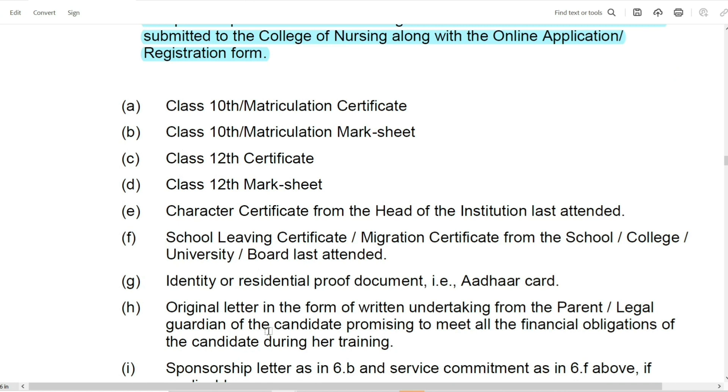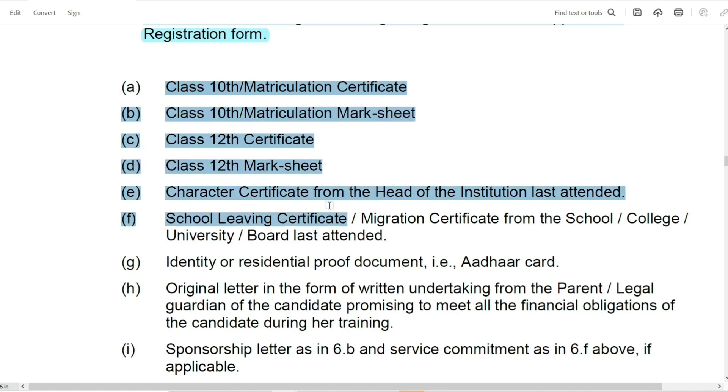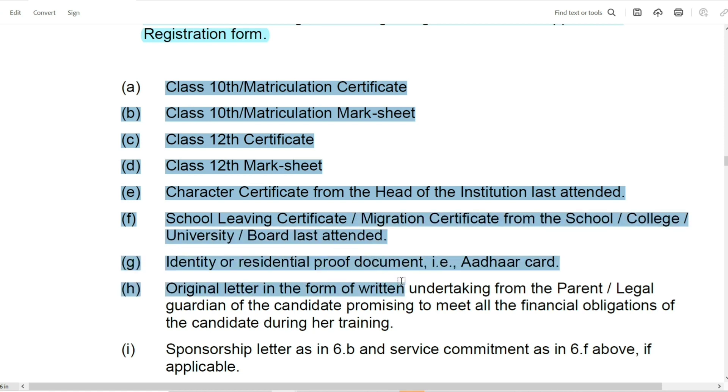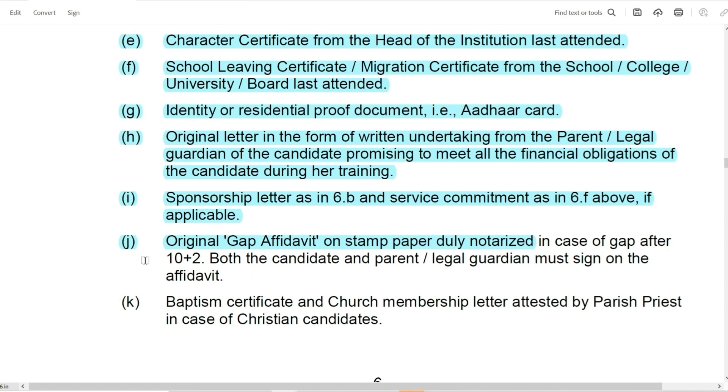The documents required at the time of counseling and admission include: 10th Class Certificate and Marksheet, 12th Class Certificate and Marksheet, Character Certificate, School Leaving Certificate, Address Proof, and some affidavit. You will need all these documents at the time of admission. You can read the details carefully. If you have a gap year, then you will also need a gap year certificate.